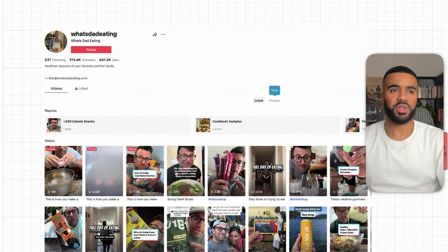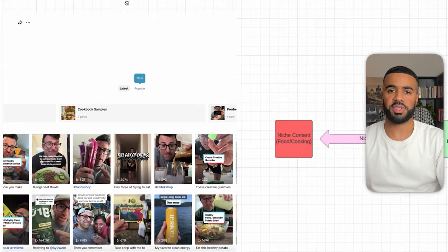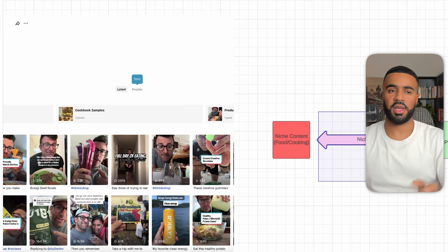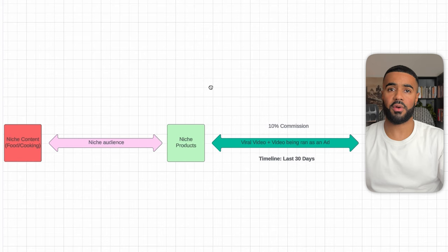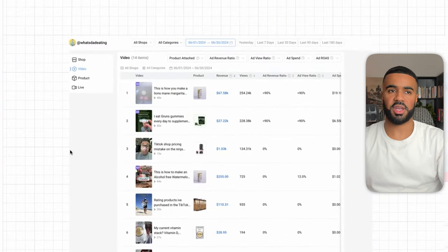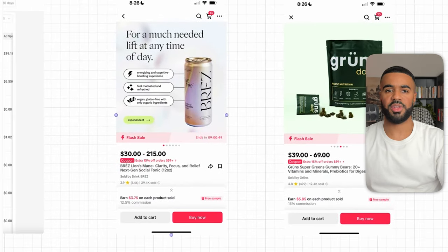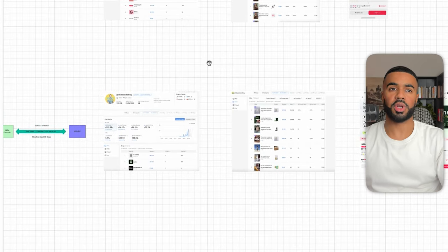The last affiliate I wanted to highlight is What's Dad Eating. This page has 173,000 followers and is a niche-specific page creating content around food and cooking, with a niche-specific audience promoting niche-specific products. He had videos go viral, the brands took those viral videos and ran them as ads. In the last 30 days, he generated $16,000 in commissions. Here's the breakdown from CaloData — the main products promoted were Lion's Mane Energy Drink and a Greens Superfood Gummy, with commissions of 12.5% and 15% respectively. I wanted to go over all these examples to break down their numbers and the products they're promoting, so you can get more context on what's currently working for TikTok shop affiliates.